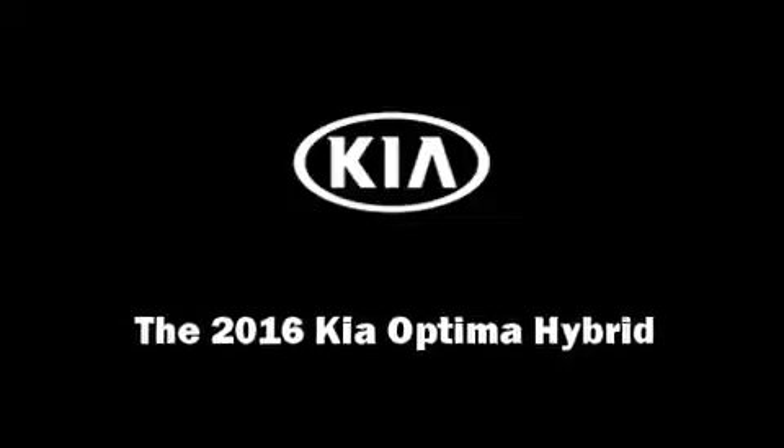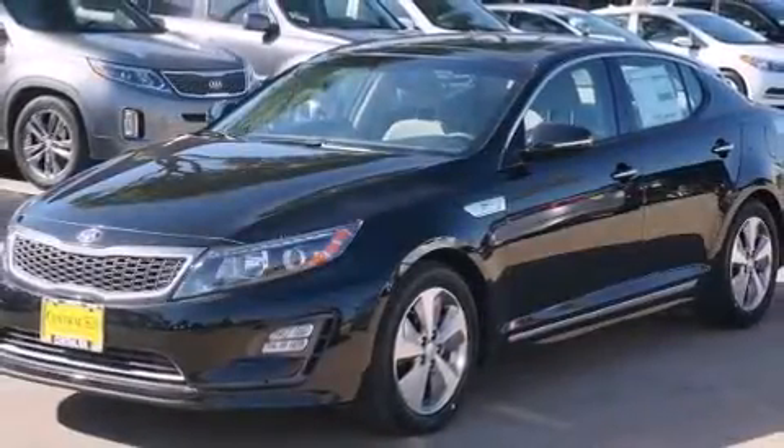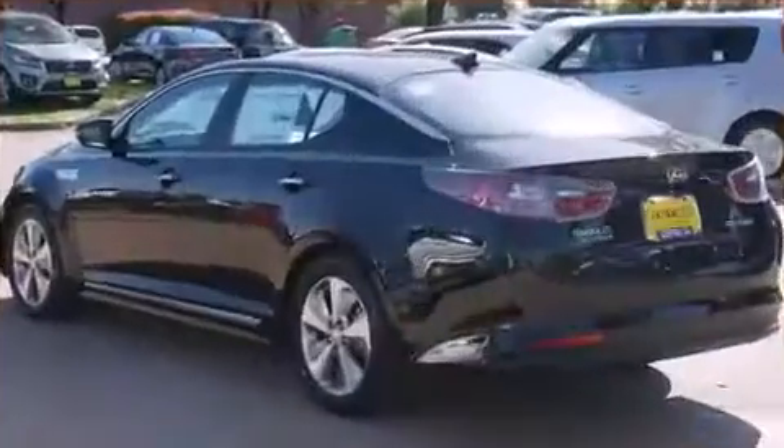Introducing the 2016 Kia Optima Hybrid. This four-door, five-passenger sedan is ready to drive off the showroom floor.